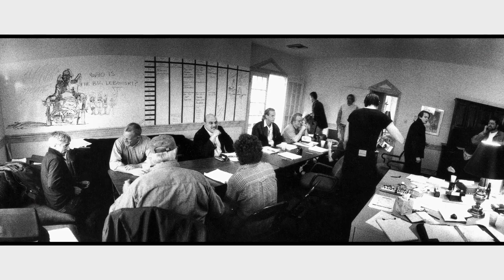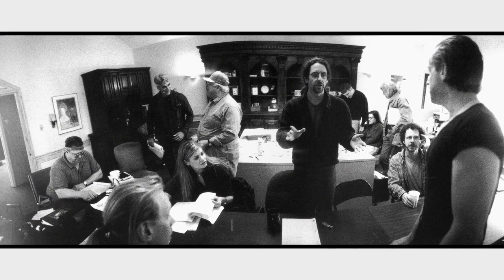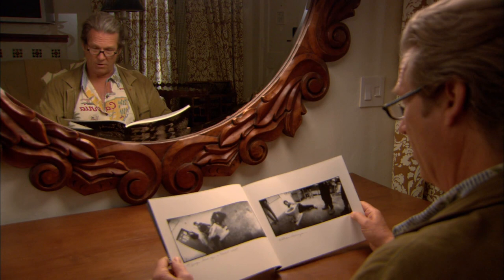Now here is our first read-through. At this time you can see a drawing here, and what it says is, 'Who is the Big Lebowski?' Maybe that's a sign they left on there after they had cast David, but there's David Huddleston. It was great working with him — we worked together in a movie called Bad Company years before.